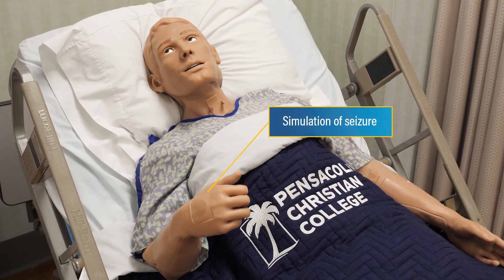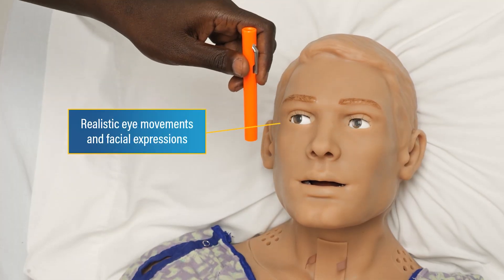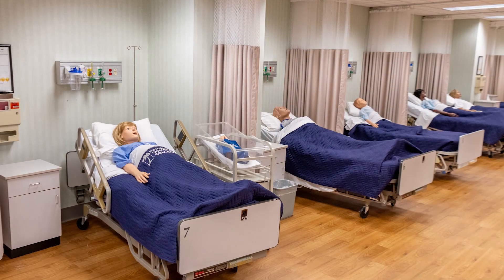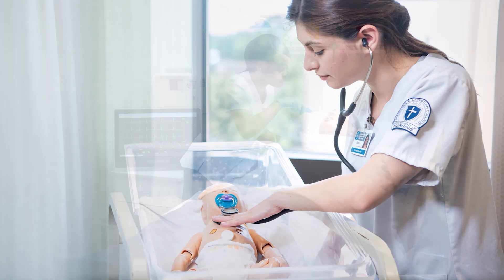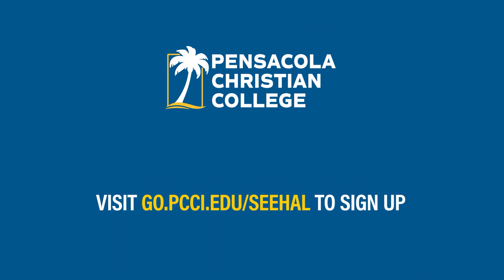Simulating patient care creates a consistent student experience to make sure each one gets to see various complications and diagnoses before they graduate, so that they are well prepared to care for their future patients. Come to campus and see HAL for yourself — visit go.pcci.edu/see-hal to sign up.